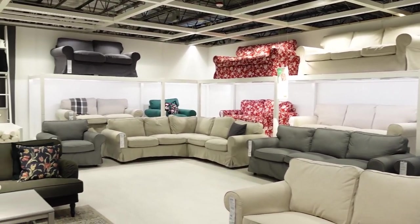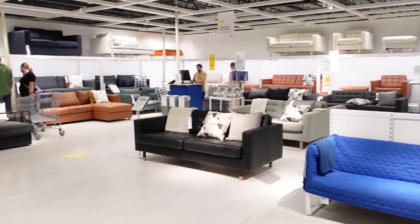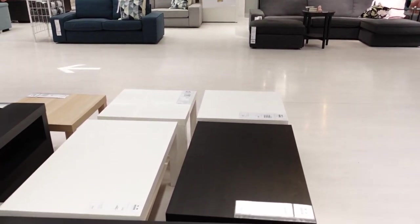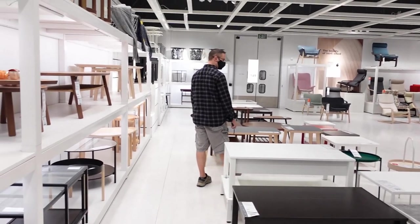Akiya carries lots of furniture. If you didn't find something you were looking for at the store, you might want to check online. Sometimes certain items go out of stock pretty quickly, but they do have more options, varieties, and designs on their website.